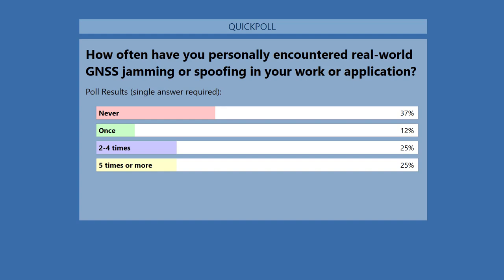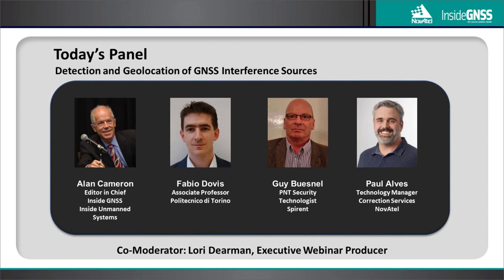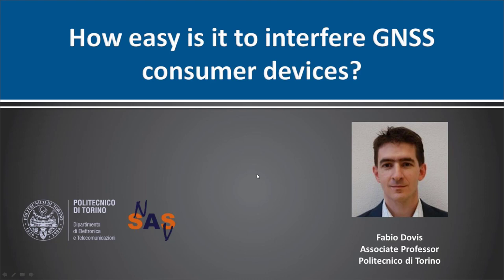Let's take a brief look at our panel. We've got Fabio Dovis from Politecnico di Torino, Guy Bunnell from Spirent in the UK, and Paul Alves from Novotel. First up is Fabio Dovis, associate professor at the Department of Electronics and Telecommunications of Politecnico di Torino, where he coordinates the NAVSAS group — a joint research team studying navigation signal analysis and simulation, GPS and Galileo receivers, multipath interference mitigation, and spoofing detection.